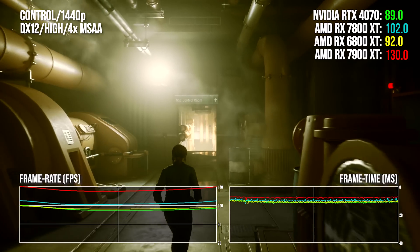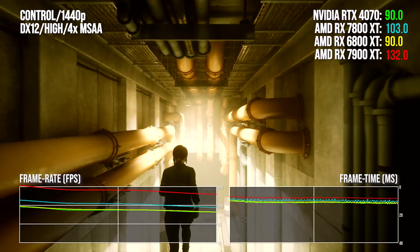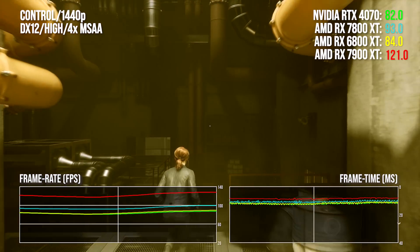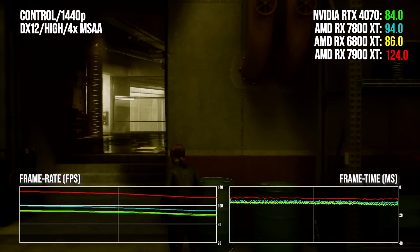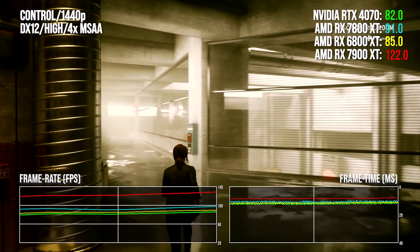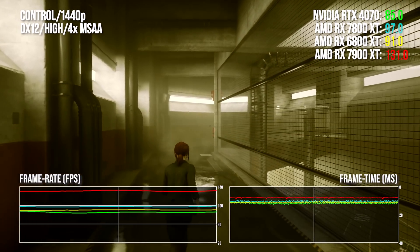But performance is where the situation is going to change. Focusing on 1440p resolution for both cards and kicking off with rasterization, which is AMD's forte. In Remedy's Control, there's a strong start with the 7800 XT delivering a 14 percentage point lead over the 4070, dropping down to 11 points over the older 6800 XT. The 7900 XT is a lot more expensive, of course, but its performance lead is unassailable.